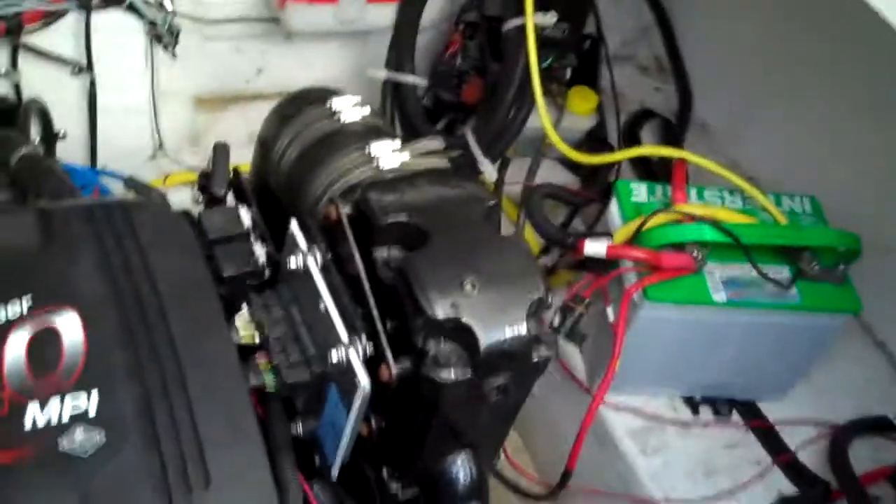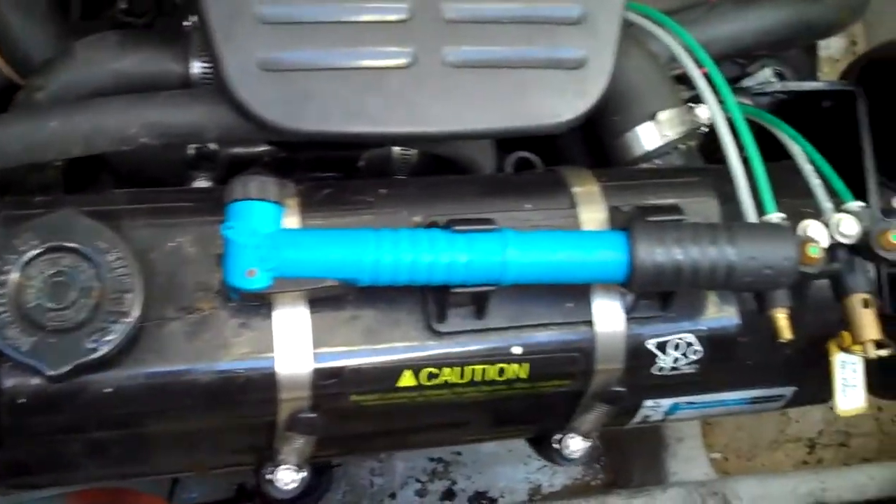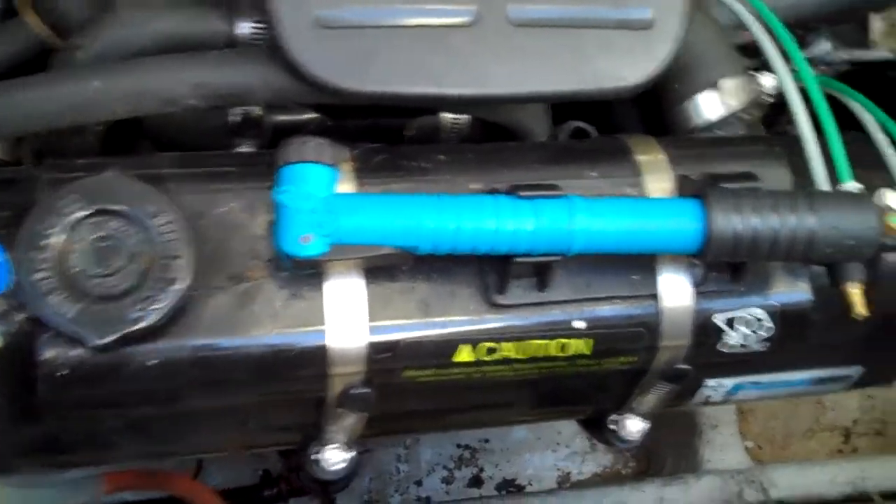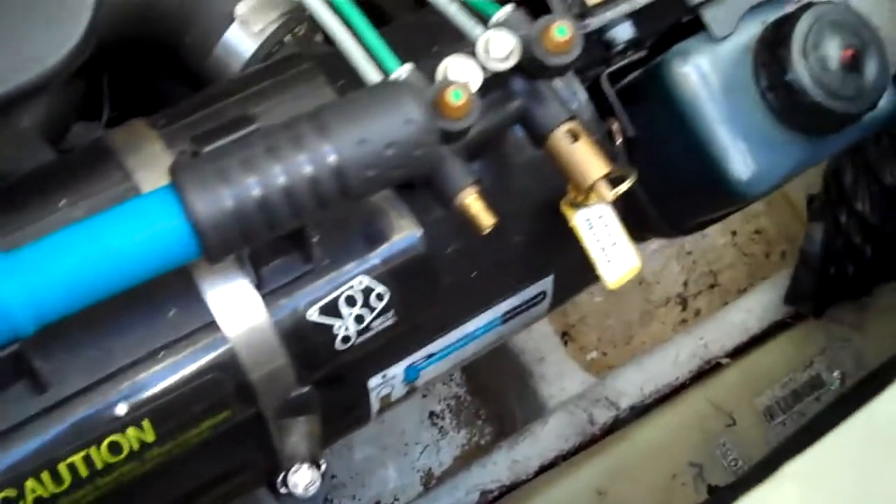Okay, so look under here — she is an MPI. She does have the factory MerCruiser fresh water cooling kit, installed by MerCruiser. You can pump it out and flush out the lines yourself.